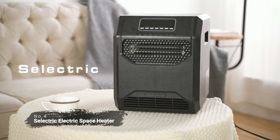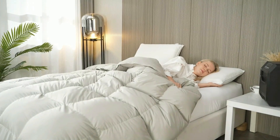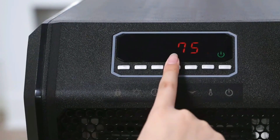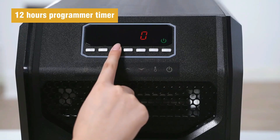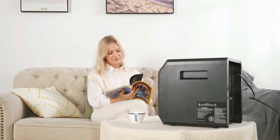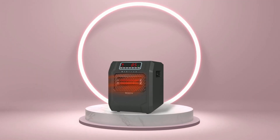At number 4 is the Selectric electric space heater. This heater packs a powerful punch with 1,500 watts of heating power to keep your family warm and cozy all winter long. It has two different modes, an eco mode and a fan-only mode, so you can choose which one works best for your needs. And with the 12-hour timer, you can set it to start or stop at the exact time that fits with your lifestyle, so you don't have to worry about forgetting to turn on or off your heater when you leave for work or go to bed.